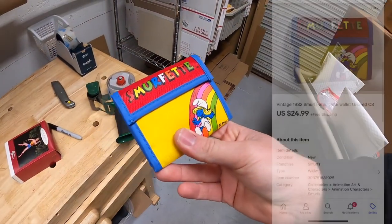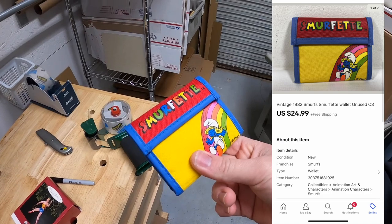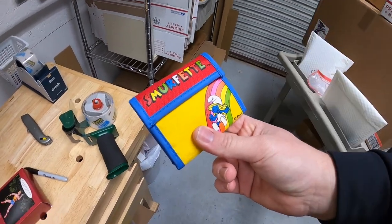Next thing's in C3 — it's a Smurf wallet, something I got from the Mojo Cashier Crew. This sold for $24.99 plus shipping. Rich, thank you for the business, I really appreciate it. The last two things I'm shipping are in my storage unit, so let's run over there and get them.